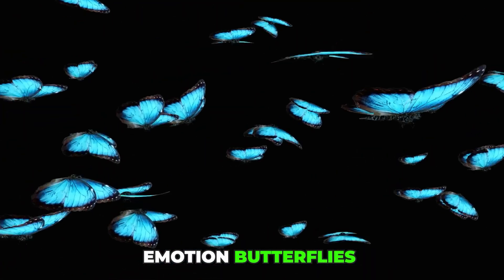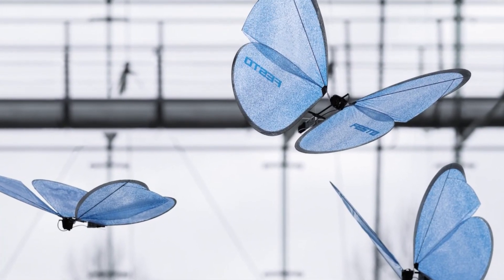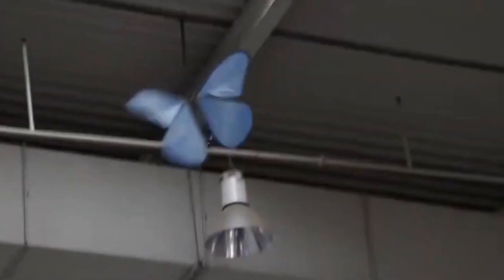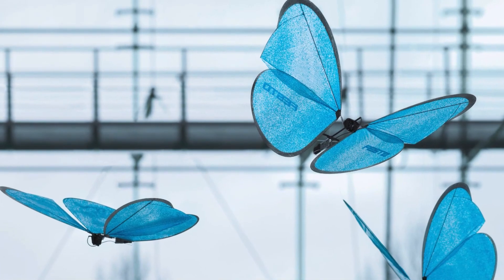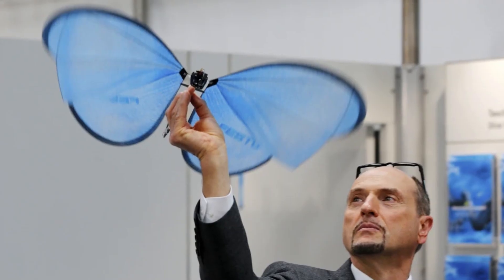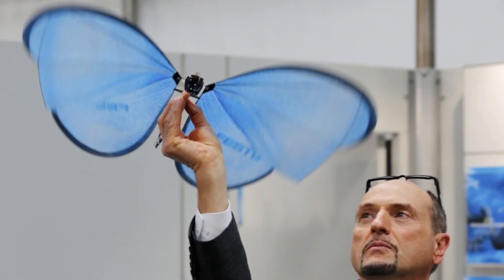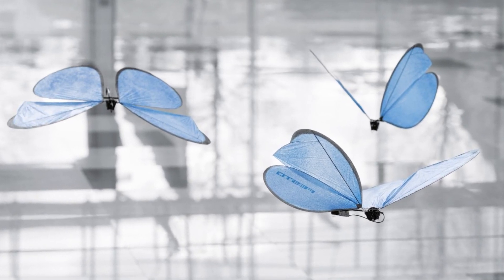eMotion Butterflies are stunning robotic insects with 1.5-foot wingspans that gracefully flutter together without crashing into one another. Their secret lies in a sophisticated control system: infrared cameras track their movements and relay data to a powerful central computer that guides them in real time. Each butterfly is equipped with a microprocessor, sensors, and dual motors that power their delicate wing beats. With advancements in battery technology, similar flying robotic swarms could one day monitor remote pipelines and infrastructure.